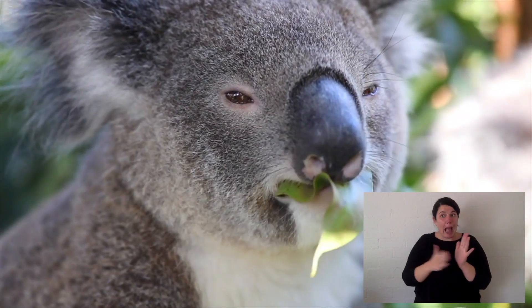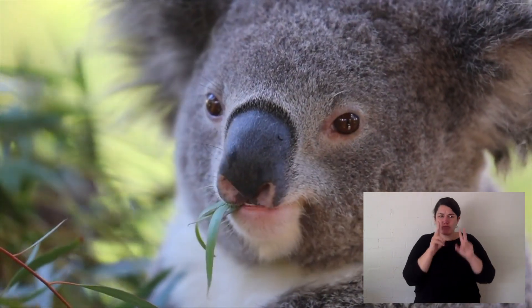Some homework for you today. Koalas only eat eucalyptus. There are thousands of species of eucalyptus, but koalas only eat a few of them. I want you to find at least 10 species — the common name, like grey gum or scribbly gum or red gum, and the Latin scientific name that goes with it. No less than 10, and hit me in the comments.